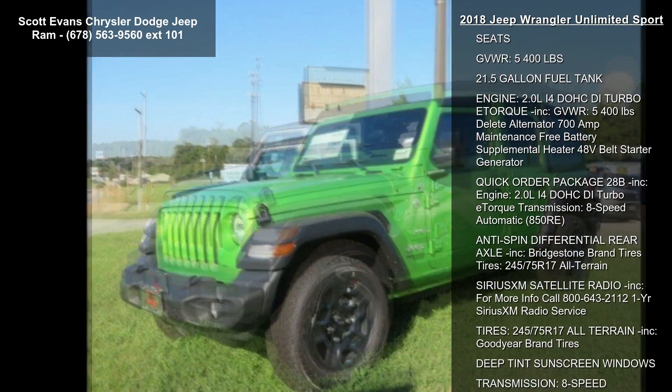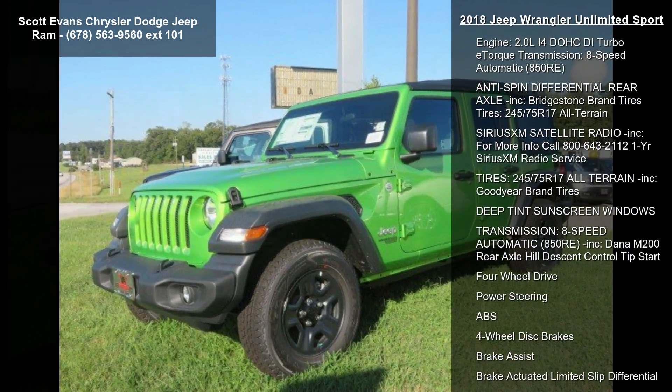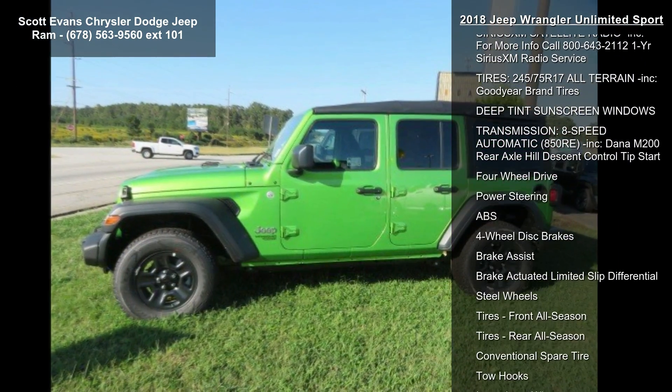black cloth low back bucket seats, gross vehicle weight 5400 lbs, and a 21.5 gallon fuel tank.